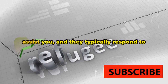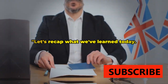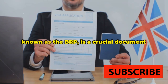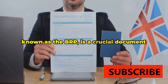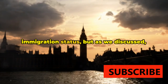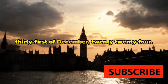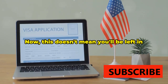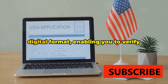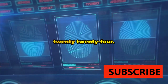Remember, the Home Office is there to assist you and they typically respond to reported problems within five working days. Let's recap what we've learned today. The UK Biometric Residence Permit, better known as the BRP, is a crucial document for foreign nationals in the UK. It's a physical validation of your immigration status, but all BRPs are set to expire on the 31st of December 2024. The UK government has shifted to a digital format, enabling you to verify your immigration status online from early 2024.